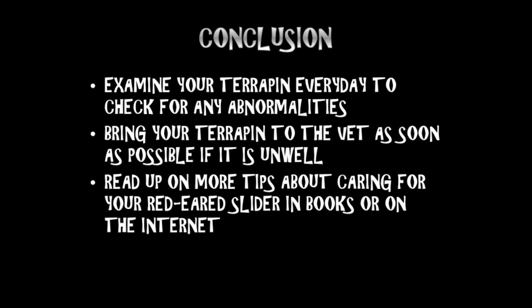Conclusion: examine your terrapin every day to check for any abnormalities. Bring your terrapin to the vet as soon as possible if it is unwell. Read up more tips about caring for your red-eared sliders in books or on the internet.